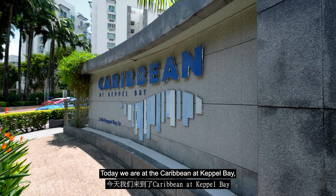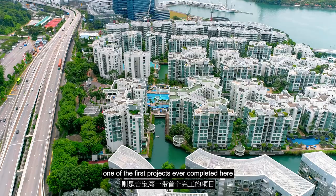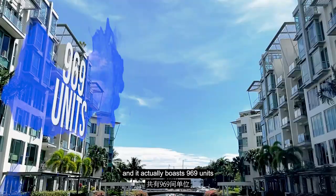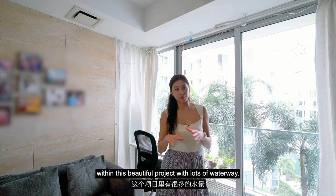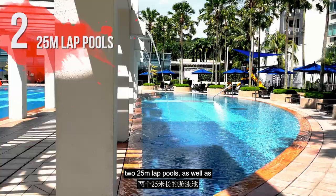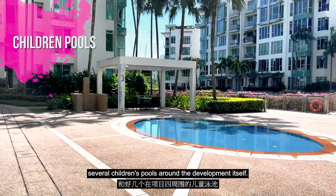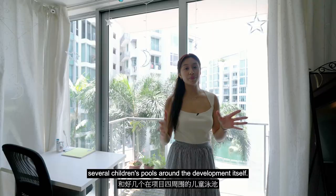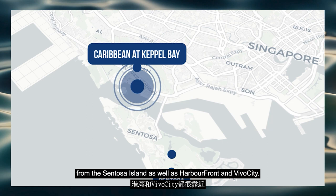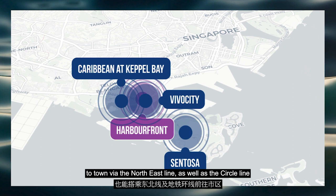Today we are at the Caribbean at Keppel Bay, one of the first projects ever completed here along the Keppel Bay stretch. This project was completed in 2004, and it actually boasts 969 units within this beautiful project with lots of waterway. They've actually built a large-sized Olympic pool, two 25-metre lap pools, as well as several children's pools around the development itself. Caribbean at Keppel Bay is actually along District 4, easily accessible via the West Coast Highway. You are also a stone's throw away from Sentosa Island, as well as Harbourfront and VivoCity. At Harbourfront Station is also where you'll be connected to town via the Northeast Line, as well as the Circle Line, which means plenty of connectivity for you.